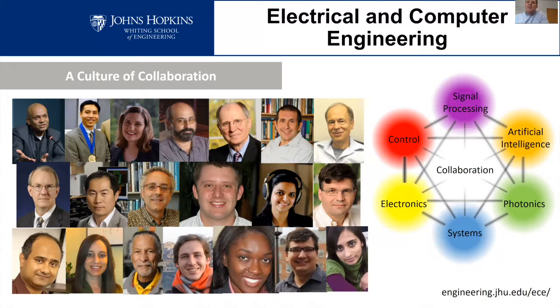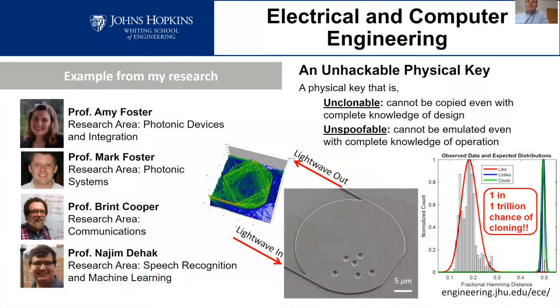I'll give one example of a project I'm working on — a collaboration between me, Professor Amy Foster, Professor Brent Cooper, and Professor Najin Dehak. Professor Foster and I work primarily in photonics; Amy focuses on the physics of photonic devices and photonic integration, while I work more at a systems level with photonic systems. Professor Cooper works in speech recognition and machine learning. You may wonder how these different areas come together in one project.